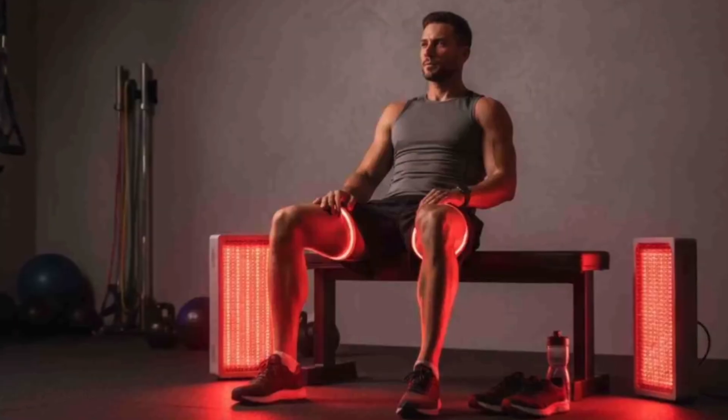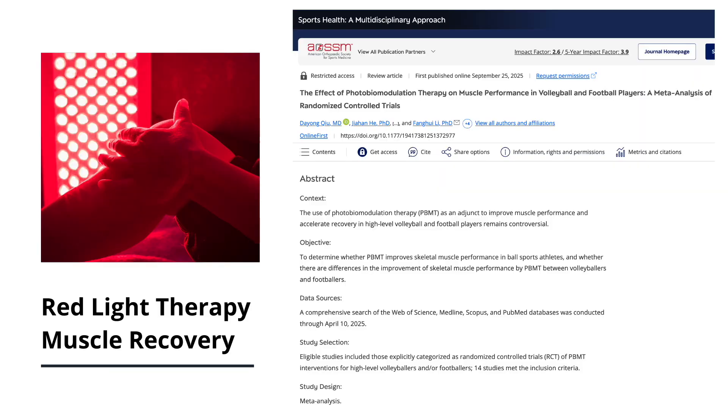Does red light therapy actually speed up muscle recovery? Athletes swear by it, and a new study suggests it can make a difference, but not in the way most people think.